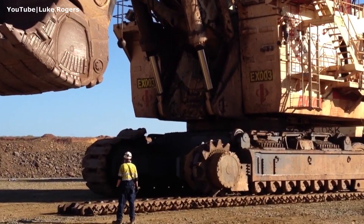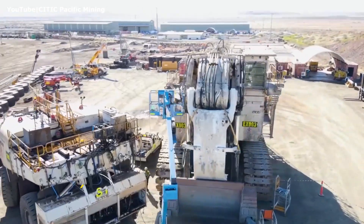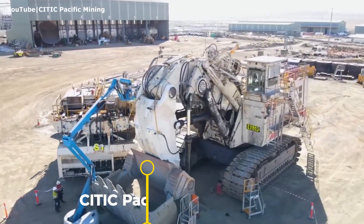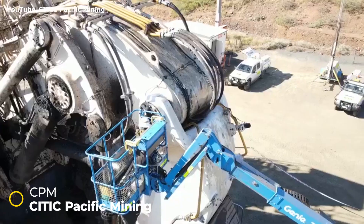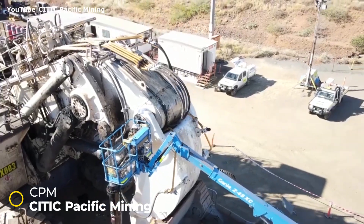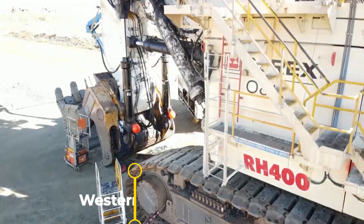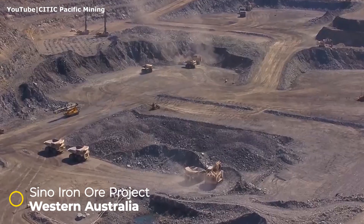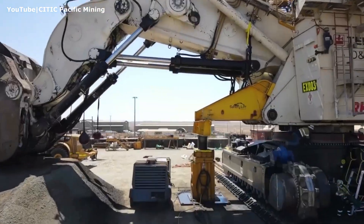Another unit was purchased by CITIC Pacific Mining, the developer and operator of mining, processing, and port operations in Western Australia. This RH-400 is working on their flagship project — the largest magnetite mining and processing operation in Australia — supplying high-quality magnetite iron ore to steel mills in China.